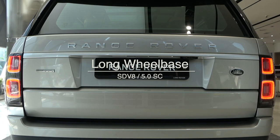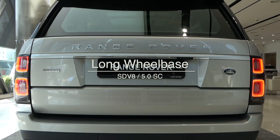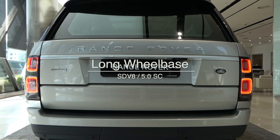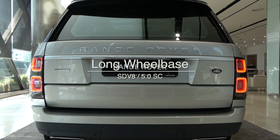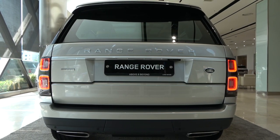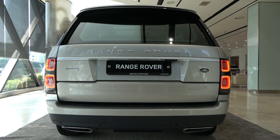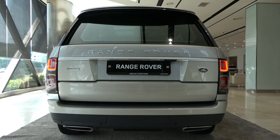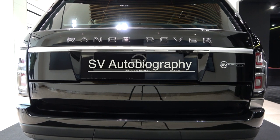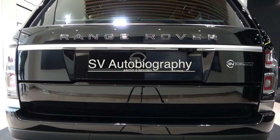Next is the Long Wheelbase. Just like Vogue SE and Autobiography, there are two types: diesel and supercharger. All Long Wheelbase models are Autobiography graded. Diesel and supercharger are indistinguishable because there is no indication other than the Autobiography name. Next is SV Autobiography. SV Autobiography has no diesel — only a supercharger.